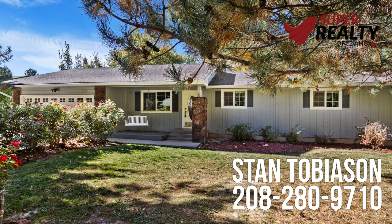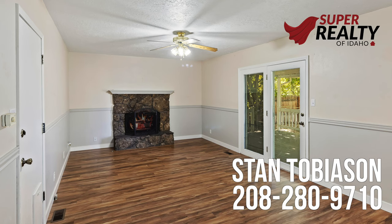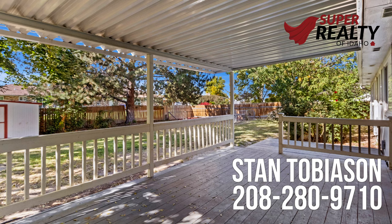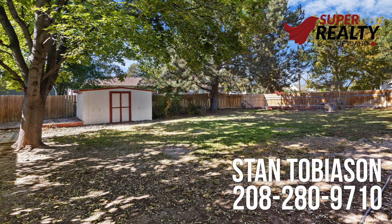This house is a four-bedroom, two-bath, 1,520-square-foot, single-level home with two living spaces. A remodeled kitchen with quartz countertops. It has a large lot that is over a quarter acre.